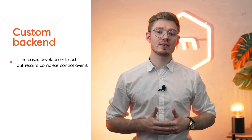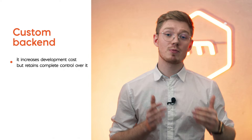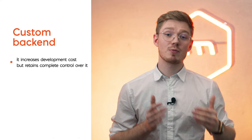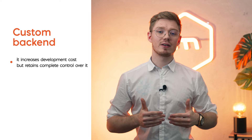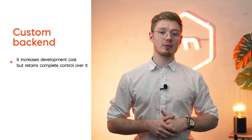At first glance, it seems that a custom backend consumes more time and money. First, you need to set up a development team for this. Second, this team needs time to build it. The truth is it might not be profitable for small applications, but it is for larger long-term projects. As I mentioned before, the price of a mobile backend as a service can increase overnight, spinning the budget out of control. You are in control, though, when you build the backend for the application from scratch.